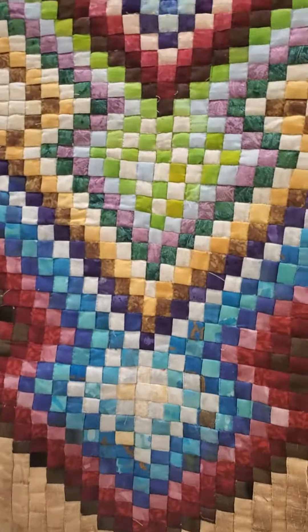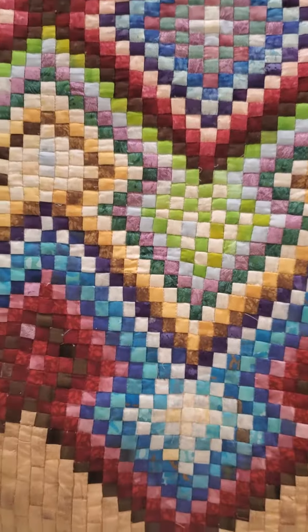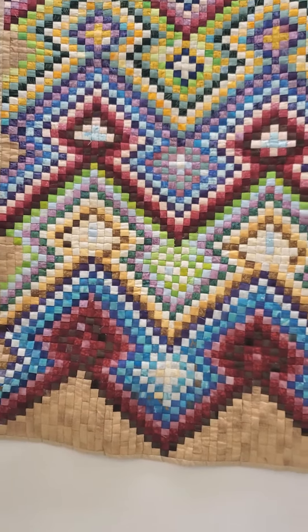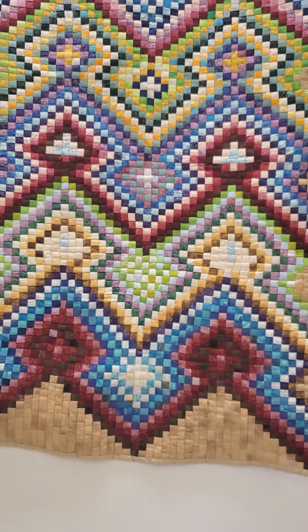This is what I call Navajo Weave. I paper pieced this, which is a technique when you're really using small pieces. And they're small — they're half an inch.